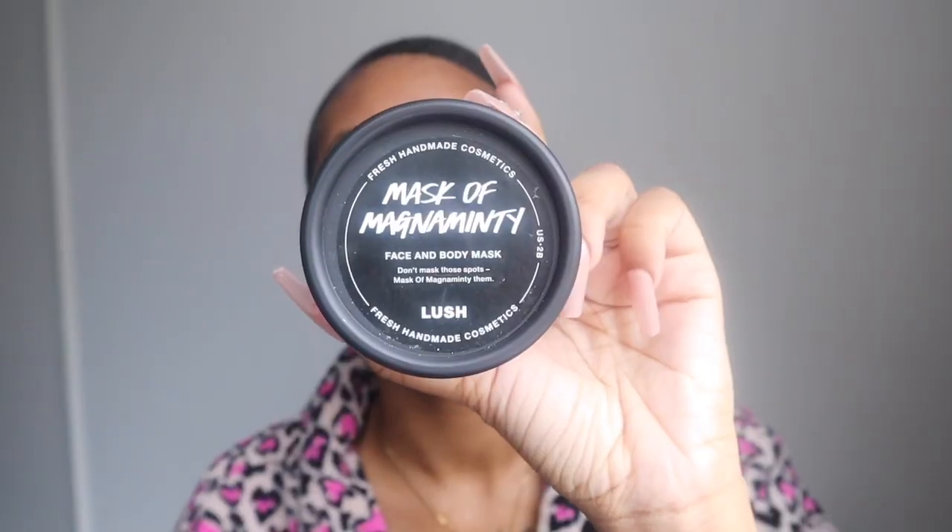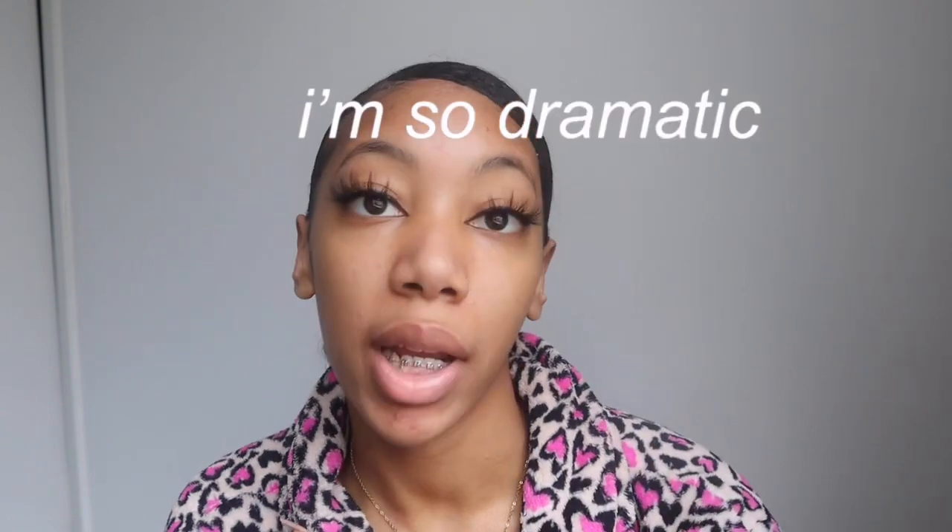My skin looks rough as well. I got this mask from Lush — I'm gonna use it tonight because I just need a little help. I don't know what is going on with my skin. It's quite tragic.